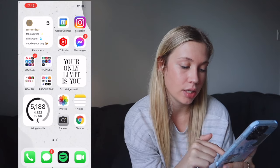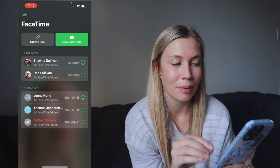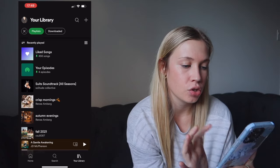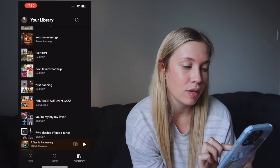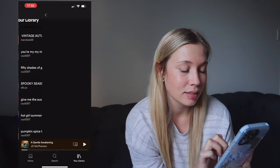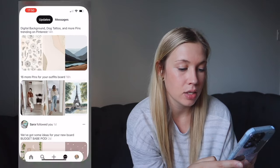On the bottom dock I have the usual: Phone, Messages, Spotify, and FaceTime. FaceTime got a facelift with the new iOS and I'm obsessed. On Spotify, I'll link my profile below — my favorite playlist is 'Suits,' which I listen to all day at work. I also have fall playlists and personal playlists like POB, T. Swift, and Road Trip — some all-time favorites.